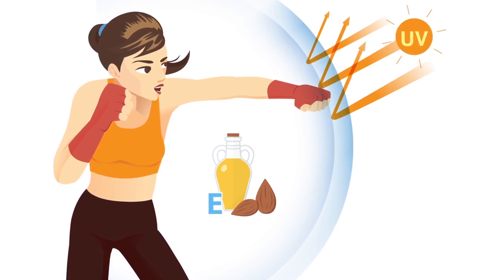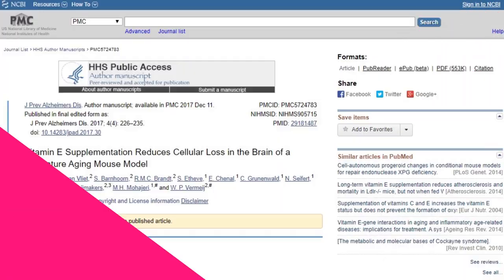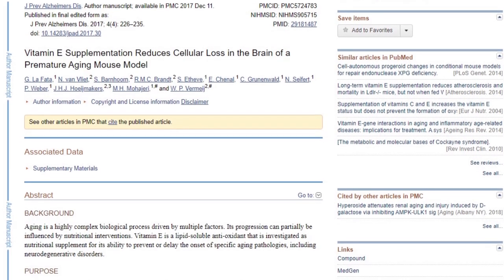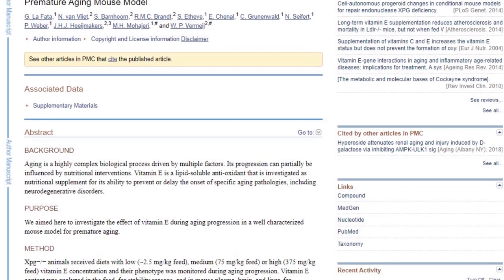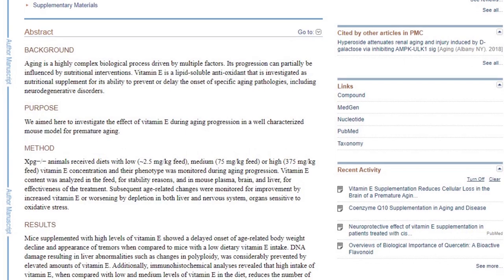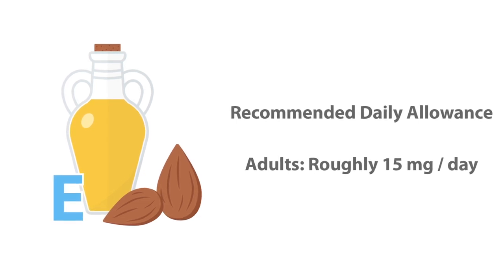Thankfully, by taking vitamin E either orally or topically, we can replenish this depletion and help protect our skin against signs of aging. On top of helping with aesthetic signs of aging, it has been associated with preventing premature aging, with mice studies showing vitamin E to have a neuroprotective effect. Humans aren't mice, so we'll hold out for more human studies, but it is a promising finding — potentially signaling the use of vitamin E in protecting against age-related neurodegenerative disorders. The recommended daily allowance for adults is roughly 15 mg per day.